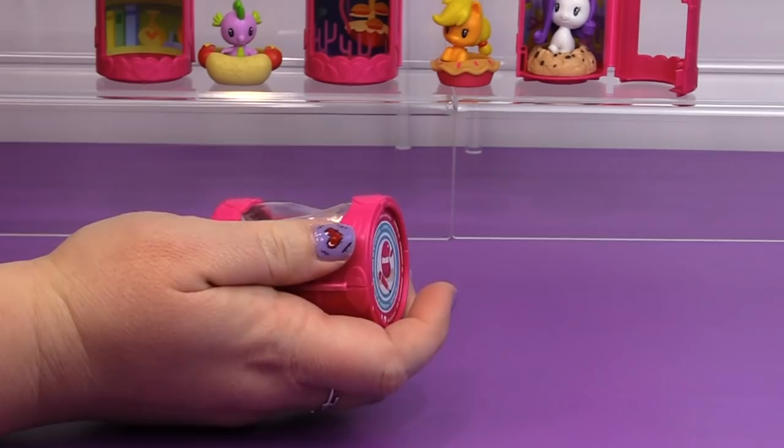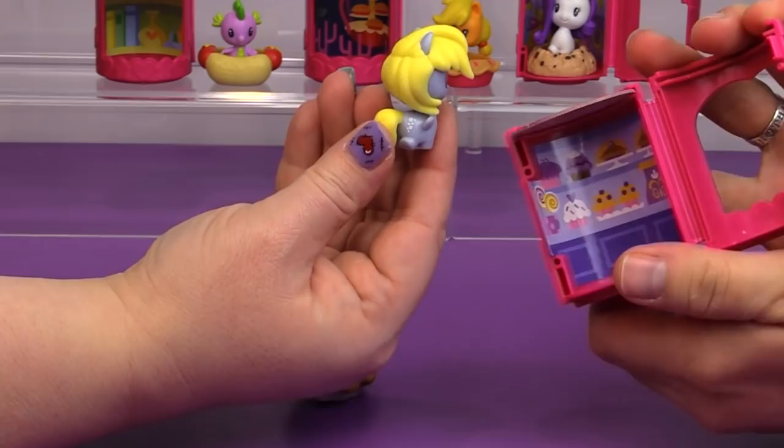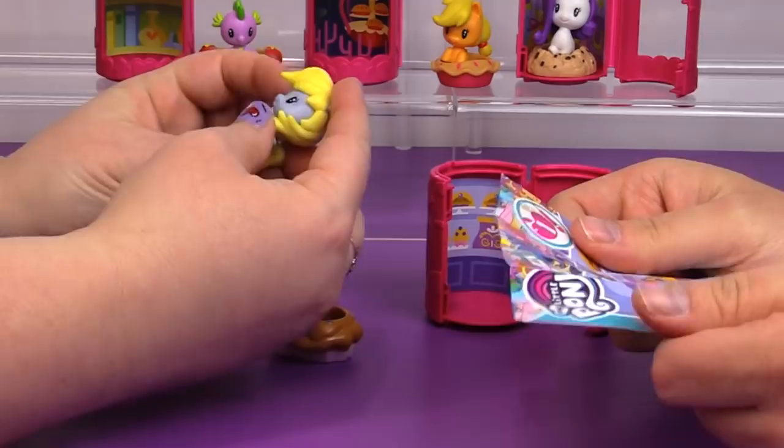Look who I got — you got Derpy! She is adorable, and of course her backdrop is all muffins. Look at her — she comes with a blueberry muffin. Muffin! What else would she grab for lunch? She loves muffins. Oh my goodness, this is so cool. I love her — she is so adorable.